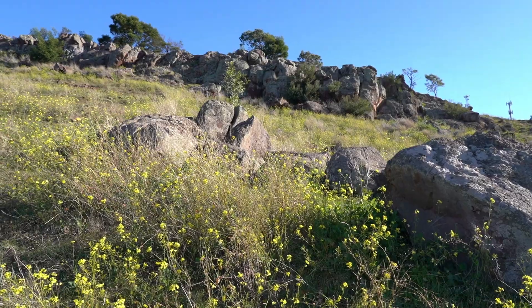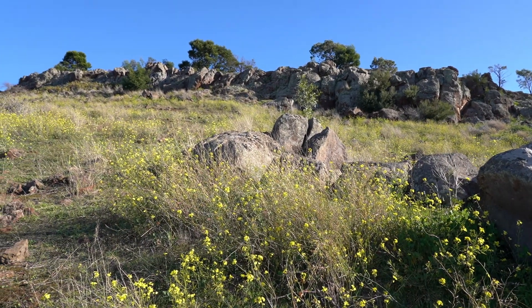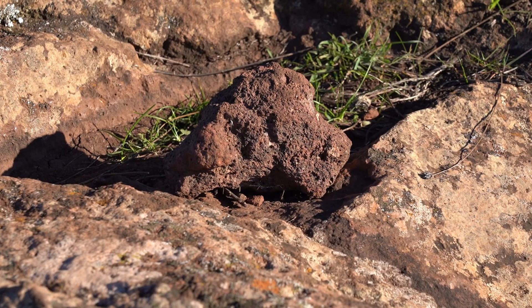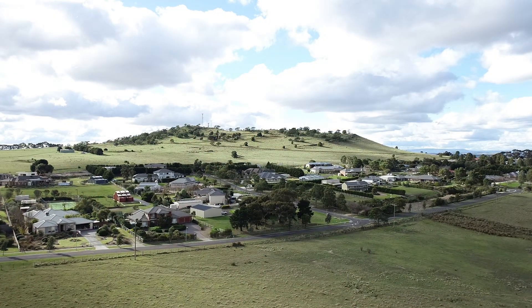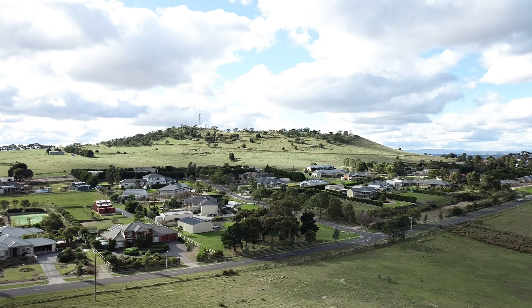This volcano released effusive basalt with some minor explosive elements that can be seen in rocks with vesicles. Vesicular basalt and scoria indicates the presence of volatiles and some level of explosivity, but it typically points to less explosive activity compared to the highly explosive eruptions that produce pumice and ash.